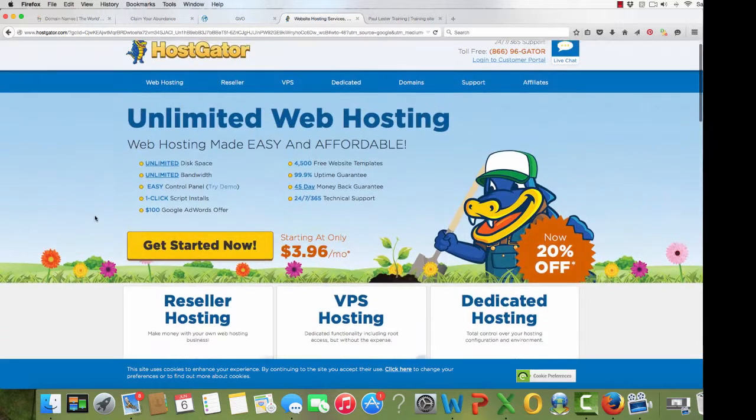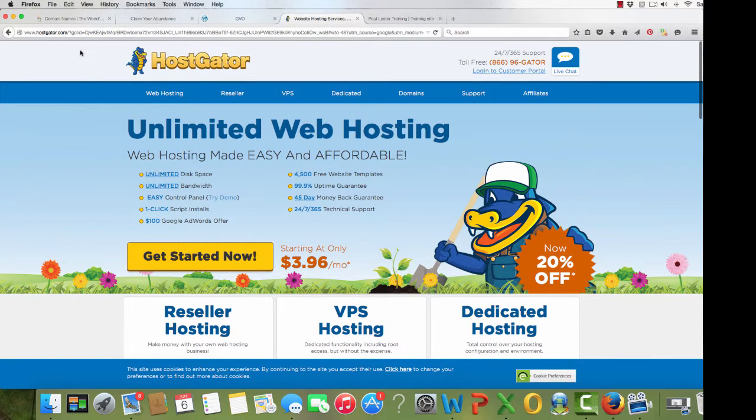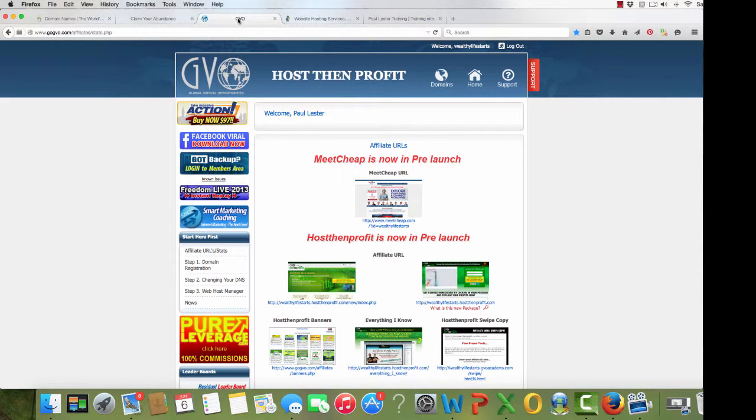There are other sites available. I'll show you two that I'm involved with. One is GVO — Global Virtual Opportunities. This particular product is called Host and Profit. It does what it says on the tin: it hosts your sites for you, and you can also sell this on. You can market this company as an affiliate and make a little bit of money from that as well. So you can get your hosting for free once you get a couple of affiliates with you.